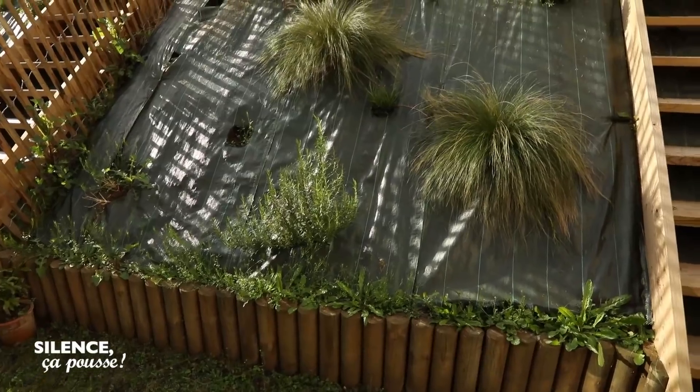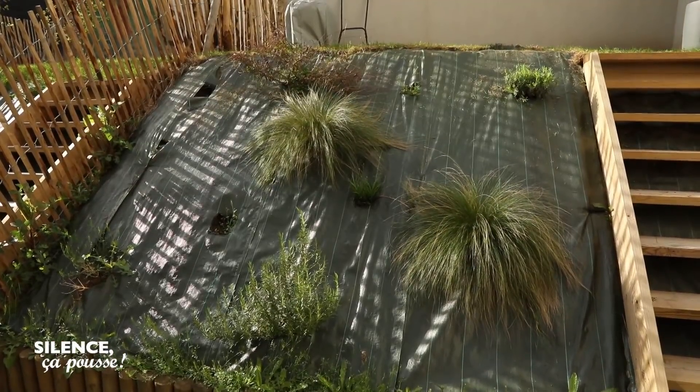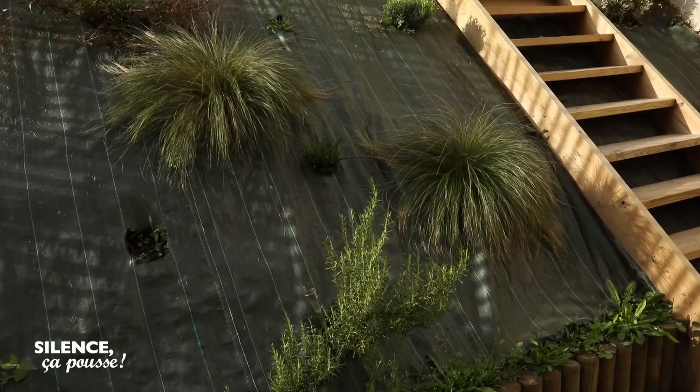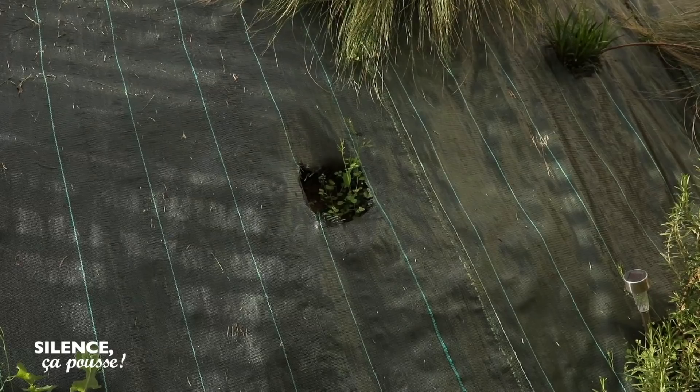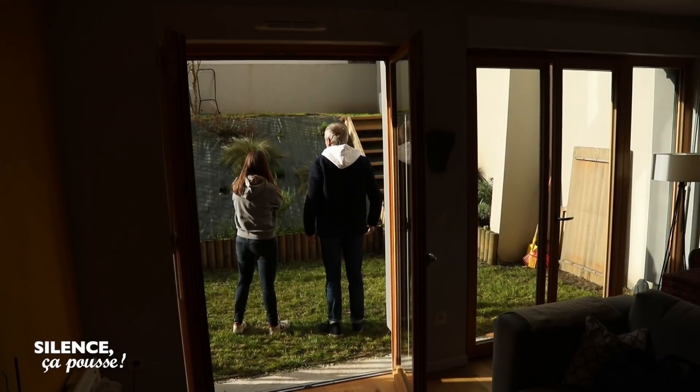Normal. On a essayé un petit peu de végétaliser tout ça l'été dernier, on a essayé de cacher un peu la butte, la bâche, en vain, puisqu'on la voit toujours. En même temps, c'est atypique et c'est plutôt intéressant.